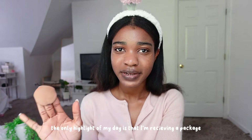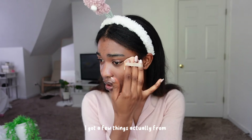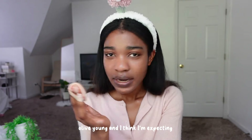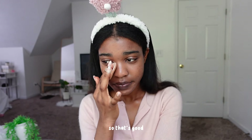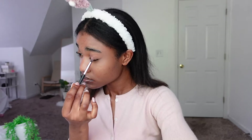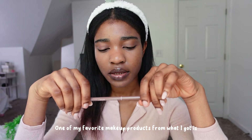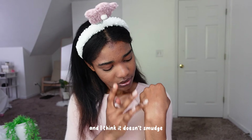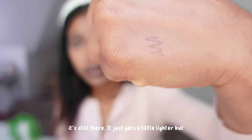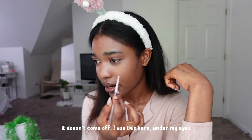The only highlight of my day today is I'm receiving a package. I'm gonna show you guys what's in there. I've got a few things actually from Olive Young, and I think I'm expecting a tripod for the camera too, so that's good. My favorite new makeup product from what I got is the Canmake Tokyo Cream Cheek eyeliner — it doesn't smudge. You can see it's still there, it just gets a little lighter but it doesn't come off. I use this under my eyes.